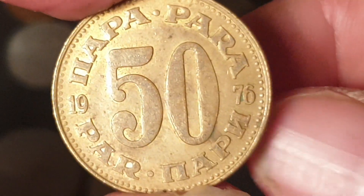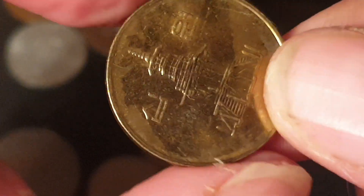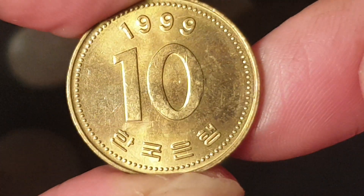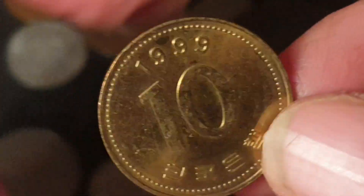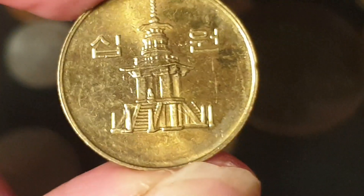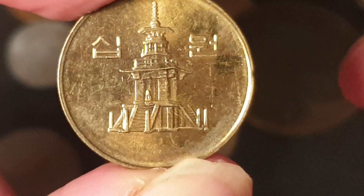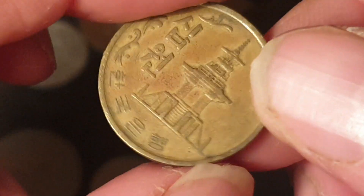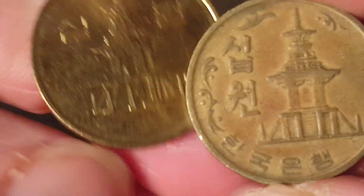A Yugoslav uncirculated coin — 50 para, dated 1976, worth about a dollar, made out of brass; a nice coin. Then we have the large 10 won from South Korea. They changed the design around 2005 and these are still legal tender, but they probably don't circulate because they issued smaller copper-plated aluminium coins. This one is a bronze coin.